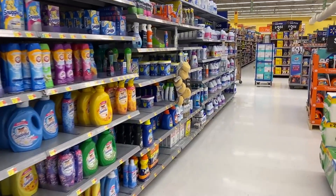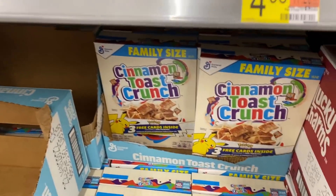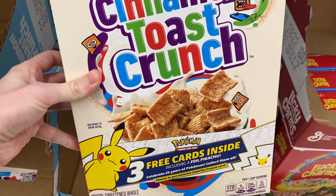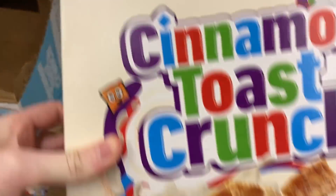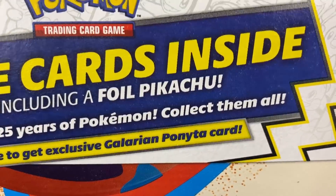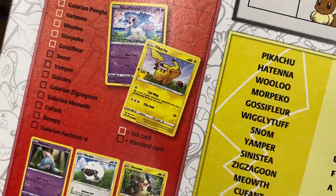We gotta find those General Mills Pokemon cards. We got Cocoa Puffs, Lucky Charms, Cinnamon Toast Crunch, and boom — they have it right there with the cereal Pokemon cards. General Mills Pokemon cards to be exact. Chance to get an exclusive Galarian Ponyta card. Every single booster pack inside is going to come with that Pikachu.